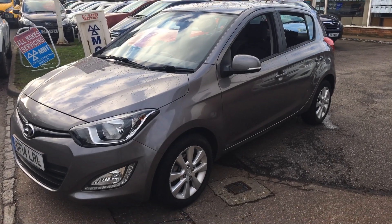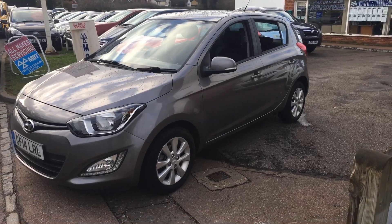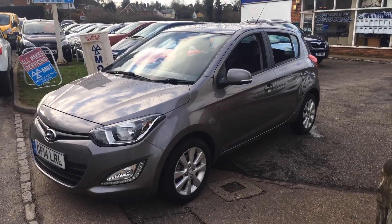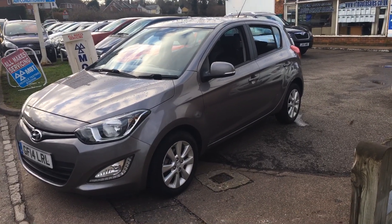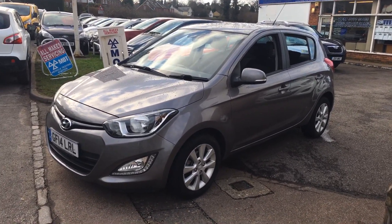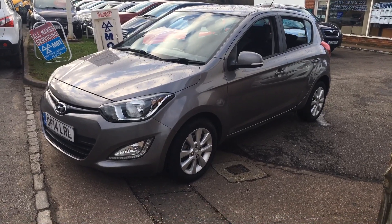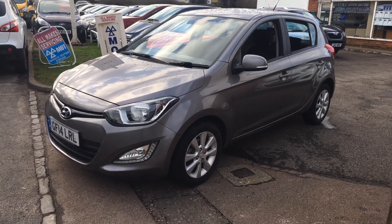Good morning and welcome to VFM Auto Sales in Groombridge on this very wintry winter's day. Today we're very pleased to present a 2014, 14-plate Hyundai i20 — the 1.2 Style 5-door, manual gearbox, petrol engine. This car has only had two owners from new, has 72,000 miles on the clock, and has a wonderful service history. It really has been very well maintained.